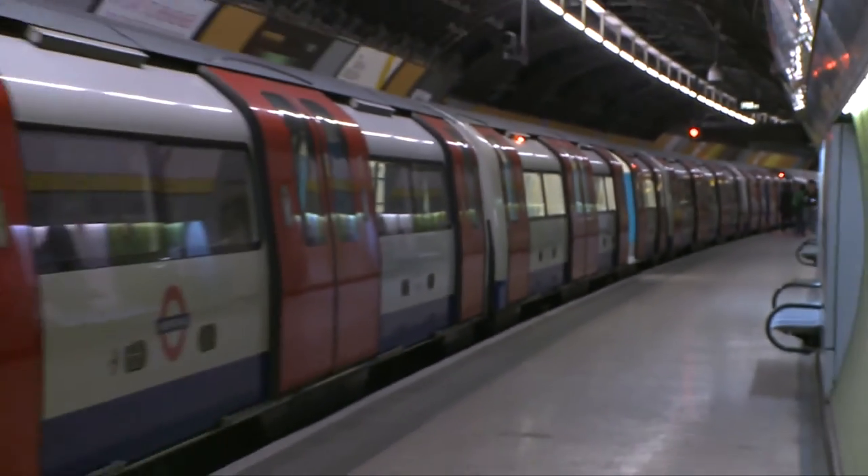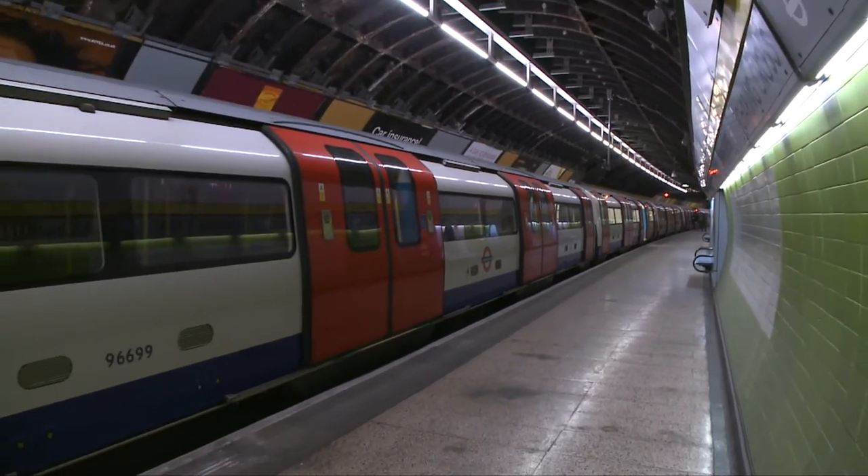We're here in Charing Cross tube station where Sony have invited us for the launch of a new product. Now, it might strike you as a bit of an odd place to launch a new product, but John Barrow is going to tell us why. John, why have they brought us here then?